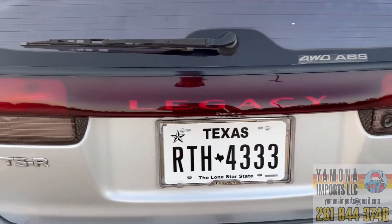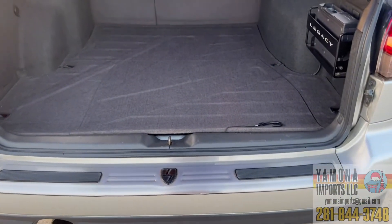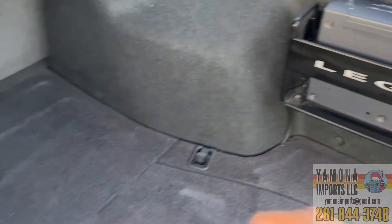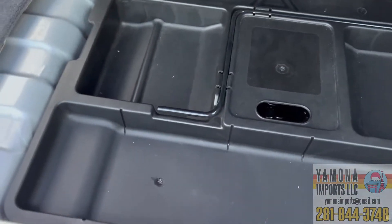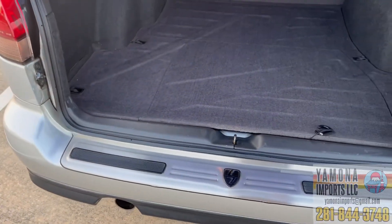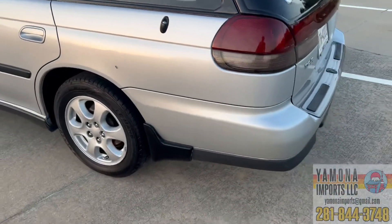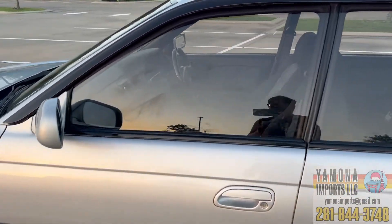This is a Legacy TS Type R — there's an aluminum badge plate here confirming it. The rear cargo area is clean, and there's a six-disc CD changer back here. Underneath the cargo cover is a smaller storage area with a spare wheel. One more cool feature — the antenna automatically goes up and down when you turn the radio on. It still works, which is impressive since many cars this age have broken antenna motors.